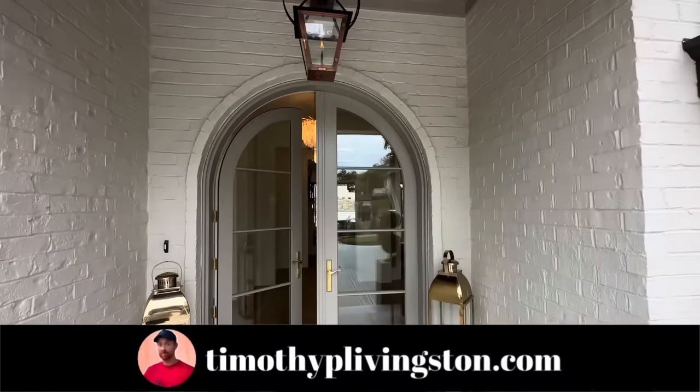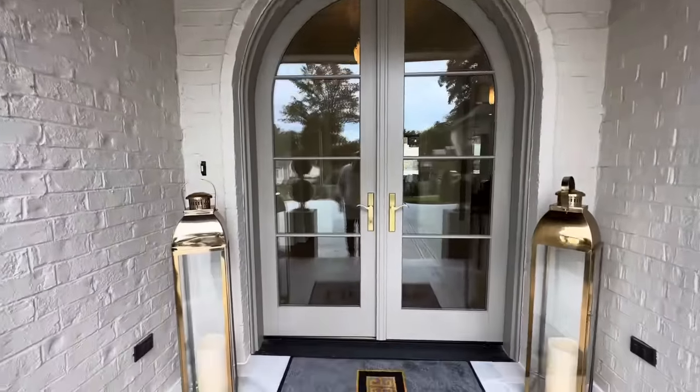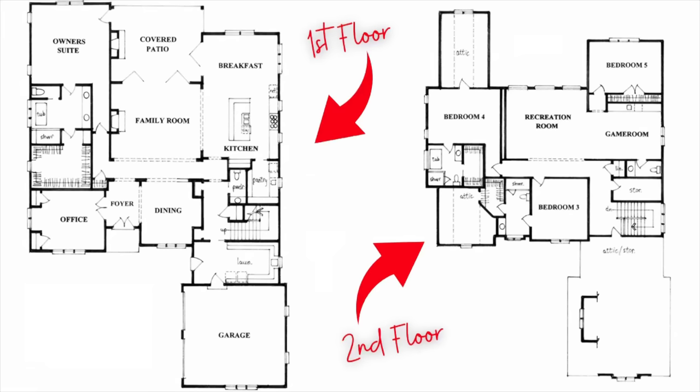If you are interested in this home, it is approximately $2.5 million. And with that, let's get inside.